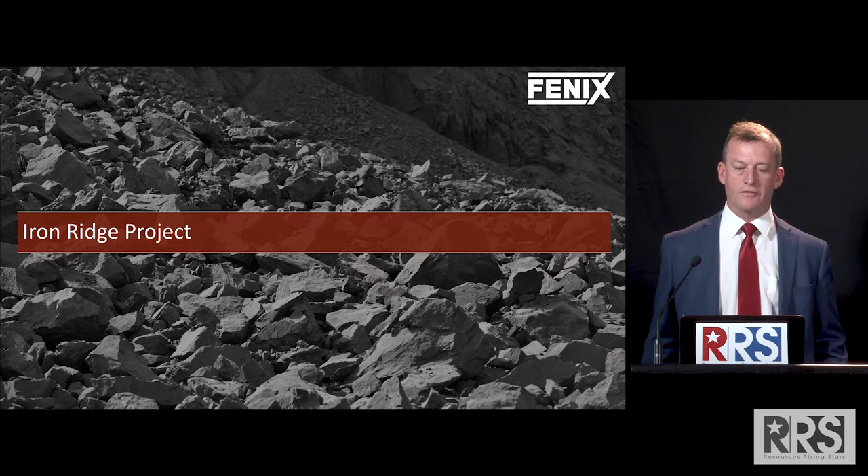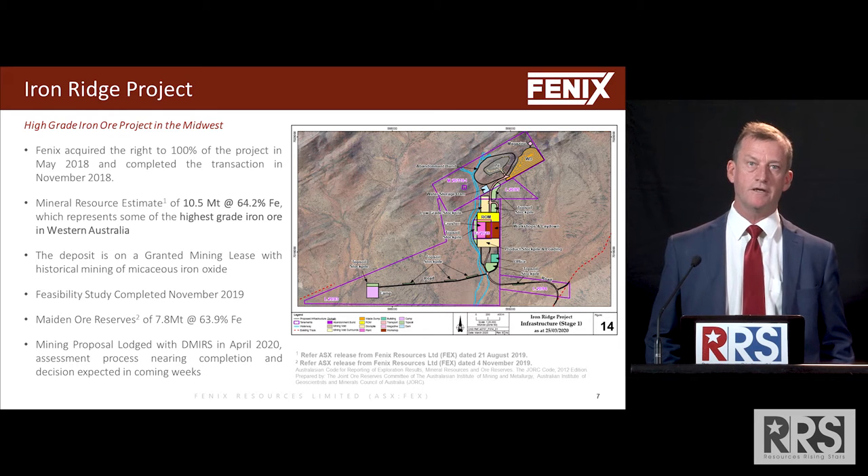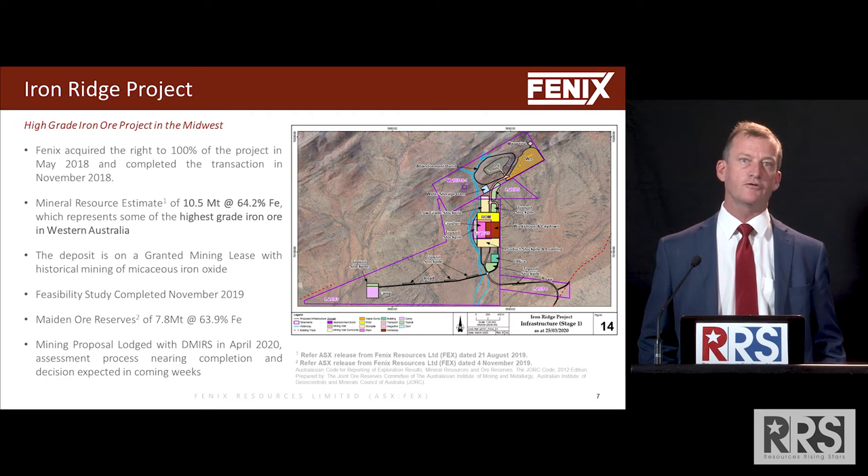The Iron Ridge project was acquired 100% by Phoenix in November 2018. A mineral resource was estimated and the deposit is on a granted mining lease.